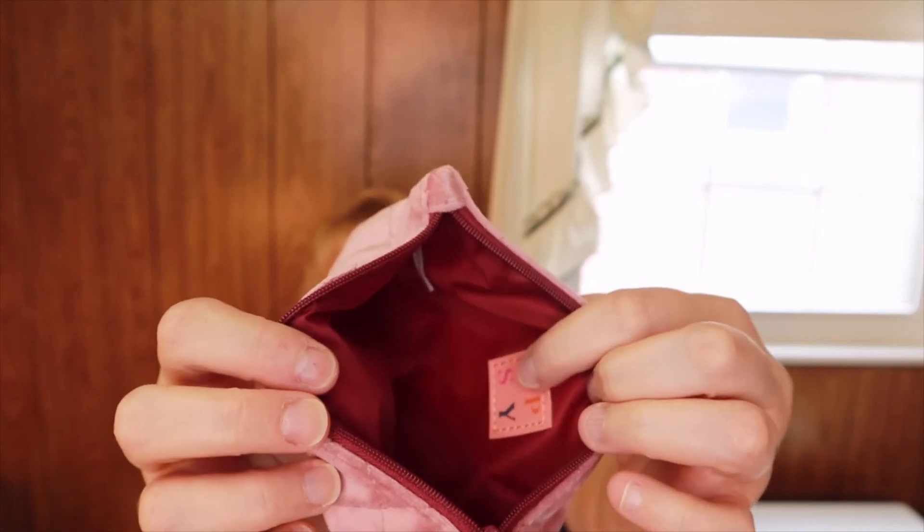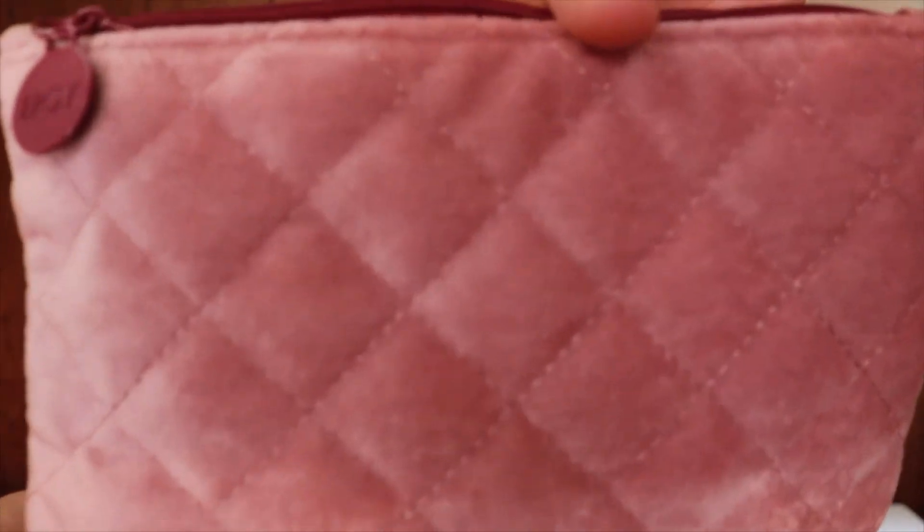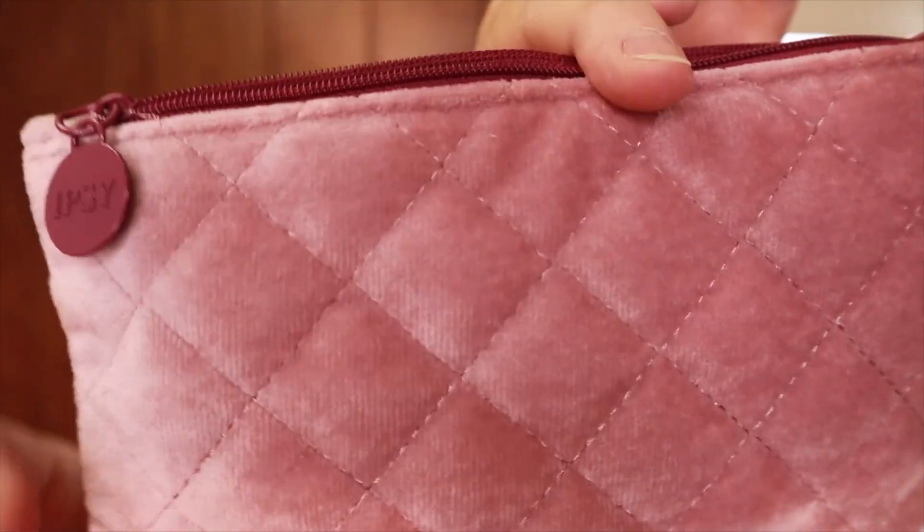The inside has the Ipsy branding and like I said it's like a velour — you can kind of see that — with a little zipper up there. It's a very nice bag. Let me know what you guys thought, and if you get Ipsy, let me know what you got in your bag. That's our Ipsy for this month. If you like the video, please give me a thumbs up and I'd love it if you subscribed — thanks!